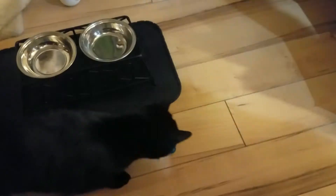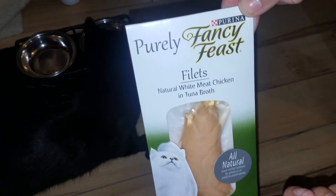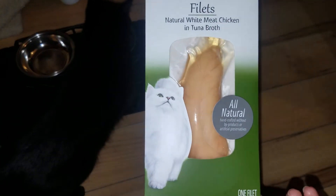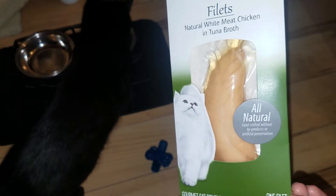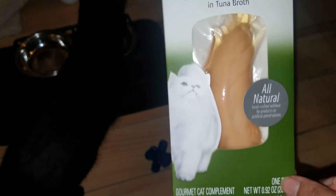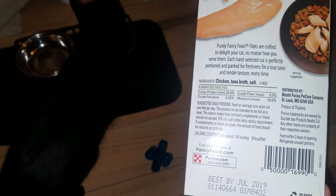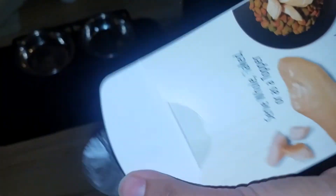Now I'm gonna go ahead and open this. It's a new item I saw - a treat for my kitty. It's a natural white meat chicken and tuna broth, and he loves seafood treats and food. We'll go ahead and open it up and see if he likes it.